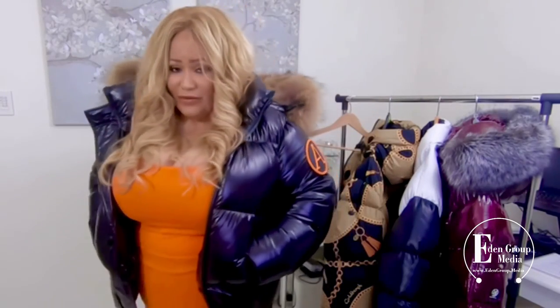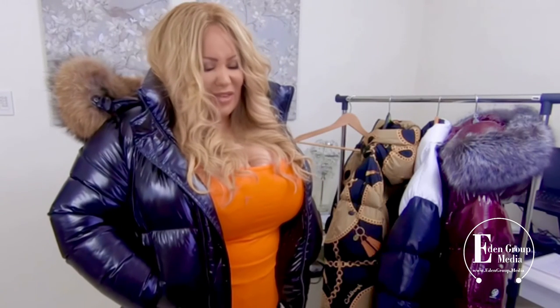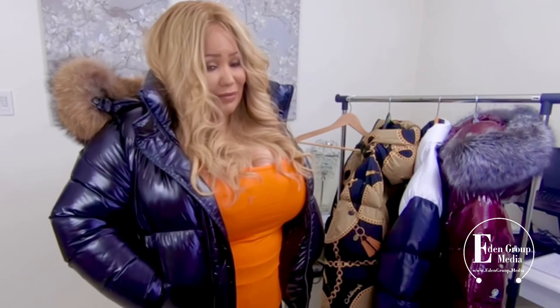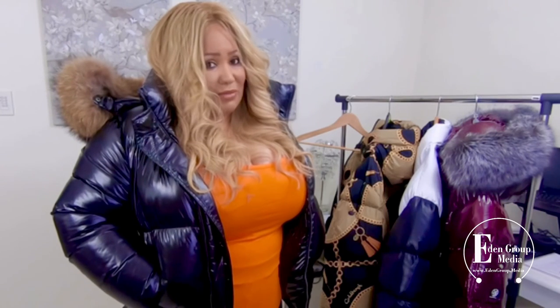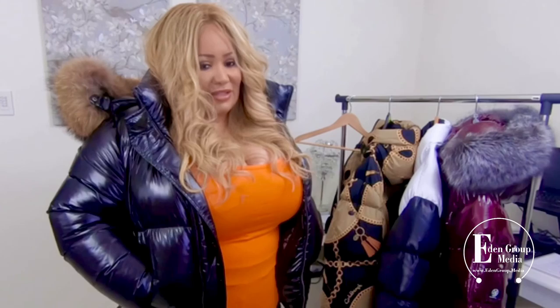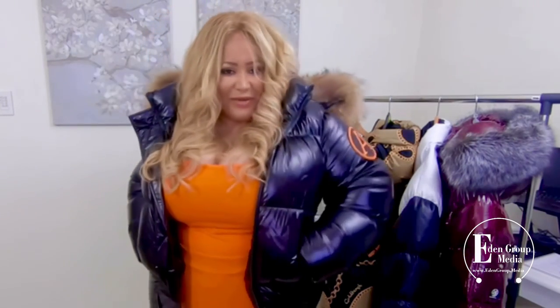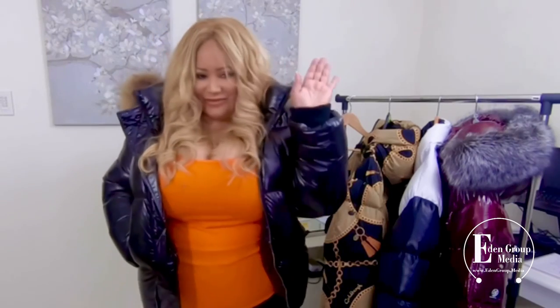So if you're looking for a coat, just remember Arctic Army is the place — they've got such great customer service. I was really impressed with how quick they delivered and how good they are with their customer service. Hope you enjoyed this video. Bye.